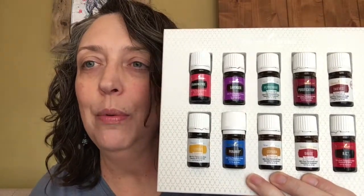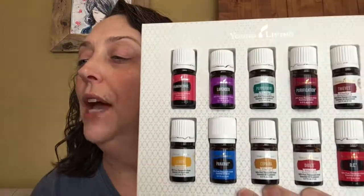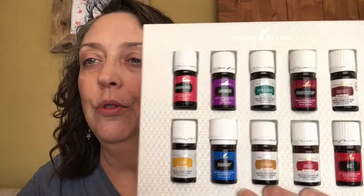Next is Thieves. Thieves helps support a healthy respiratory system and it helps maintain overall wellness when taken as a dietary supplement. You can add a drop to hot drinks for a spicy zing. I know friends who use this to support their body during seasonal changes. You can do one drop of Thieves essential oil in eight ounces of hot water, add a little honey to taste — it is delicious and very soothing.